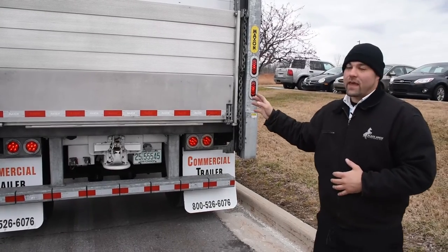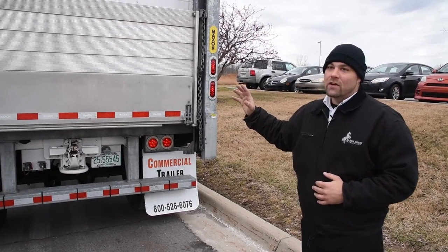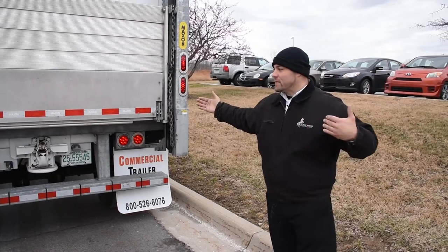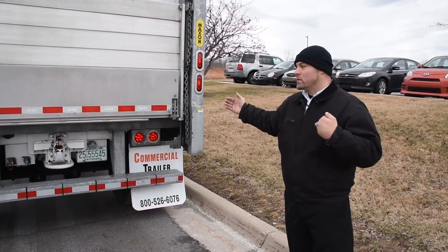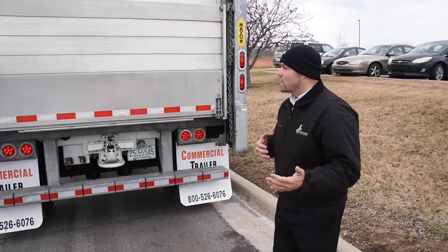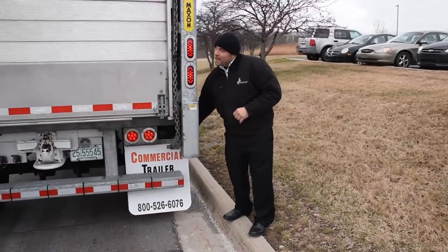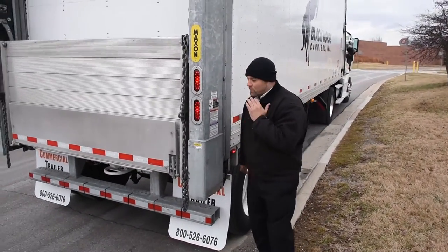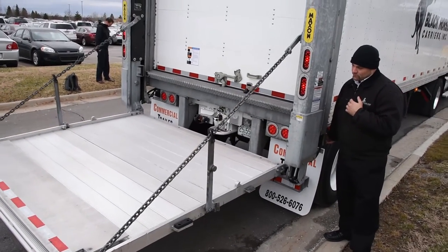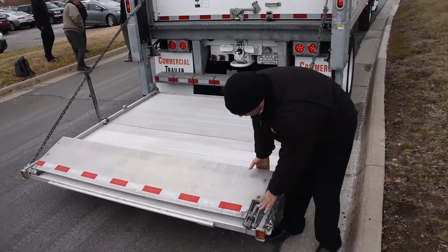What you'll notice on this Maxon liftgate is everything from the size of the deck to the height of the cart stop is specced out specifically for Black Horse Carriers and the application we use it for. The deck is oversized to accommodate a cage that's five feet ten inches long — that's the largest size cage we have from any OEM we do business with. The height of the stop plate here is specific to where the wheels of the cage are so the cages don't roll off. The operation is simple: bring it down from the stowed position, bring it out, two buttons going toward the rear, and bring it down. This liftgate is equipped with a stop plate that will hold up to three cages at a time.